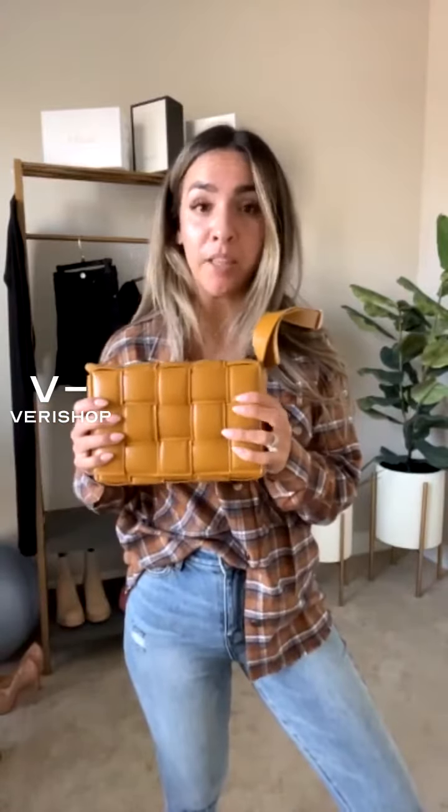Honestly, for the price of this bag — the fact that it's under $40 when you get the 15% off — it's incredible because it's so nice. The quality of it is really, really good.